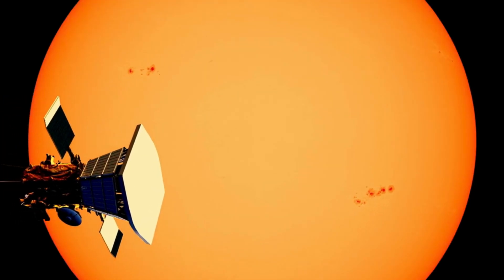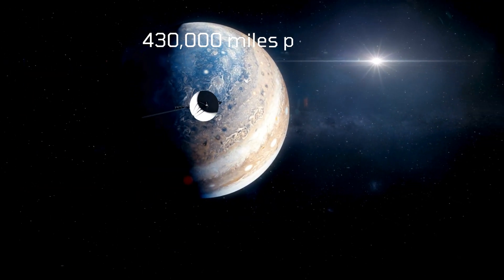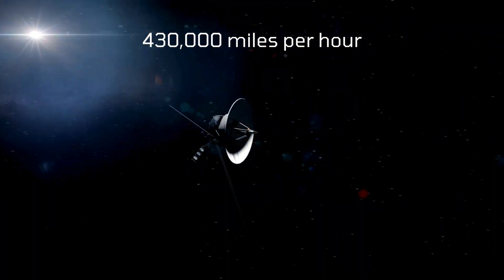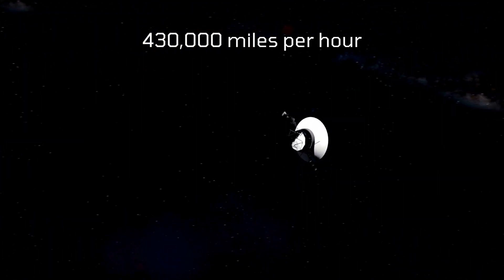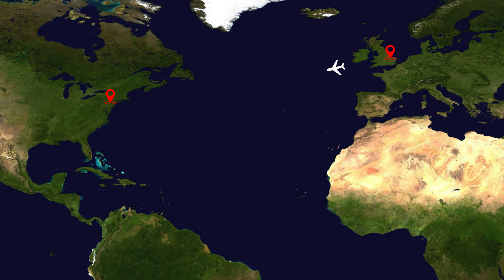And it's not just its proximity that's record-breaking. Parker Solar Probe moves faster than any human-made object, reaching an astonishing speed of 430,000 miles per hour — the equivalent of flying from London to New York in under 30 seconds.